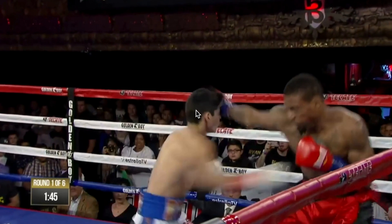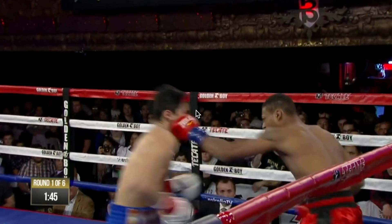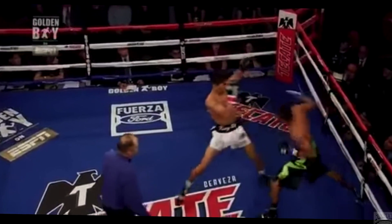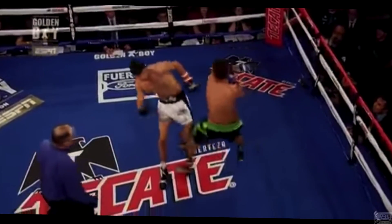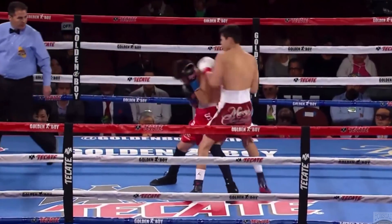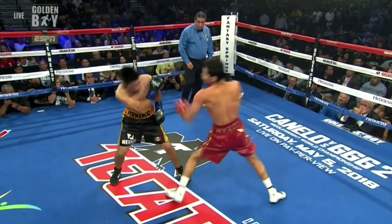As Garcia advances, he'll most likely need to make some adjustments. Realizing when and how to make these changes will be crucial, and his success will be highly reliant on his coaches and his ability to listen to them. But Garcia seems to have a good head on his shoulders and good instincts in the ring, and I for one am looking forward to catching his upcoming fights and seeing just how far this kid can go.